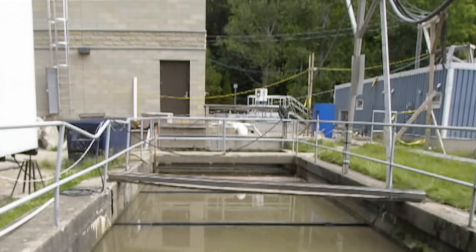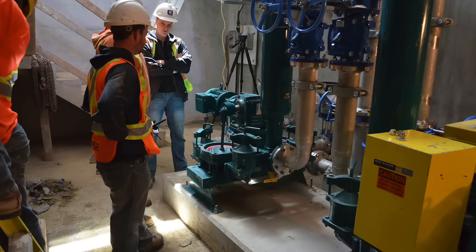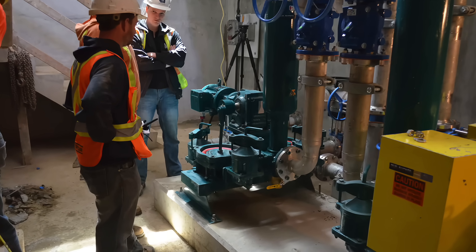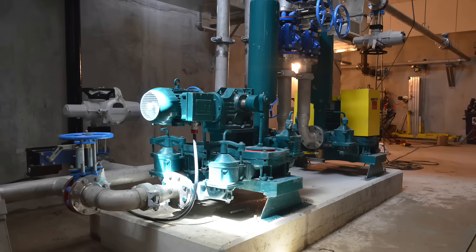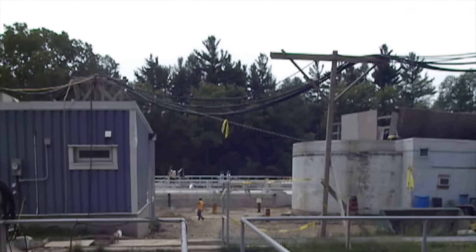A recent urban wastewater treatment plant upgrade and expansion involves specifying and installing two Mudsucker 3B-EC-DD series double diaphragm pumps with one and three-quarter inch solids handling capabilities.